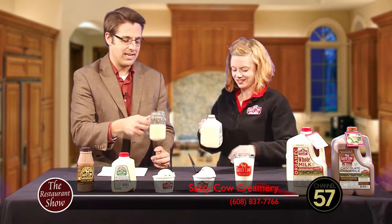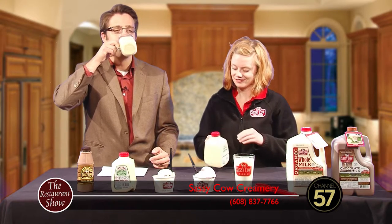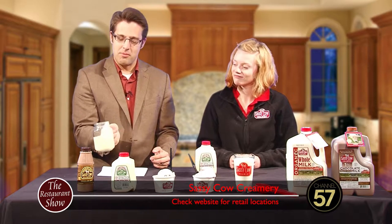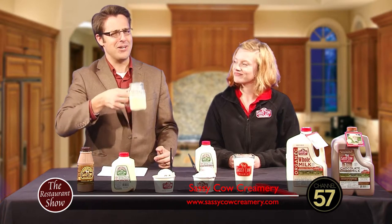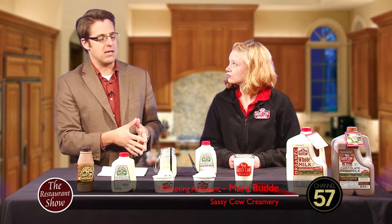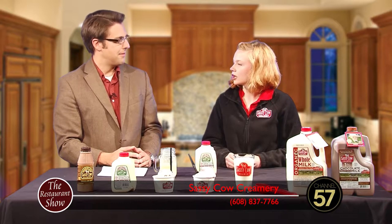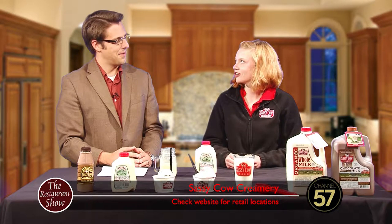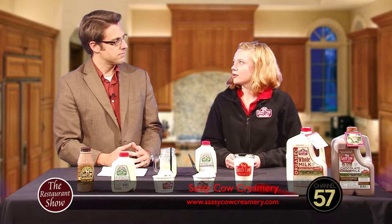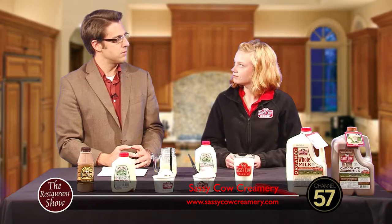Look at that. Nice thick eggnog — mmm, that's good. Eggnog is actually pretty versatile. You can use it in a lot of different things, like eggnog pancakes or waffles, eggnog truffles. It's actually really good in a buttercream frosting on pumpkin bars. So there's a lot of eggnog recipes out there. Do you have any recipes on your website? Not at this time, but we do post a few on our Facebook page periodically throughout the year. That's cool.